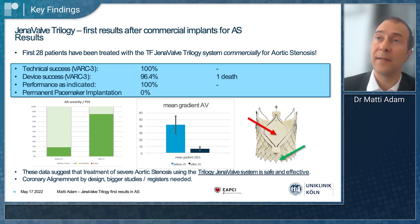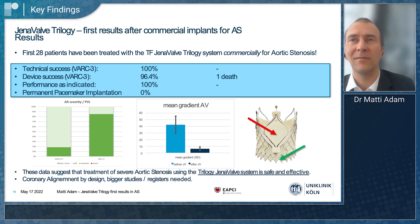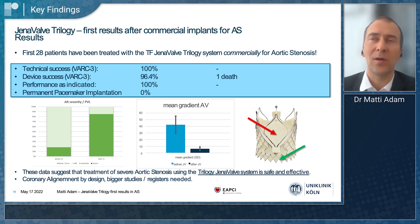The performance of the valve itself was outstanding. The reduction of the gradient was down to 6.4 mean — very good single-digit numbers — with an aortic valve area after implantation of 2.2. We had no moderate or severe PVL. 14% of the patients had mild PVL and 86% had trace or none. But the most outstanding part of the data is that we had no pacemaker implantation. Our pacemaker rate was zero percent — out of the 28 patients implanted, no patient required a permanent pacemaker.